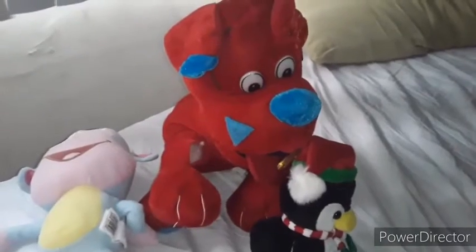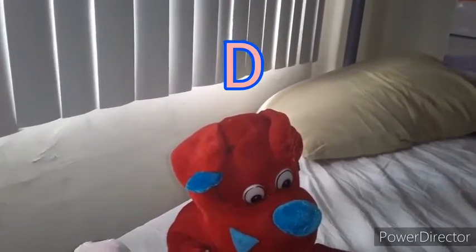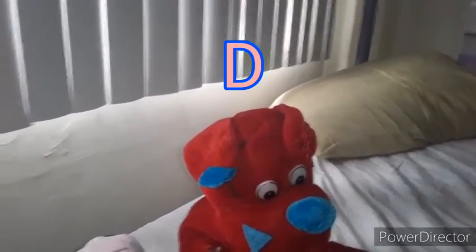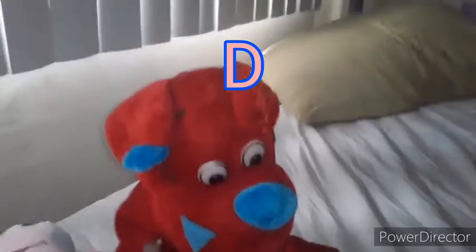Today's alphabet letter of the day is D. The D is one of the fourth letters of the alphabet. And it makes the D sound. D. D. D. It's the sound of the D that makes...